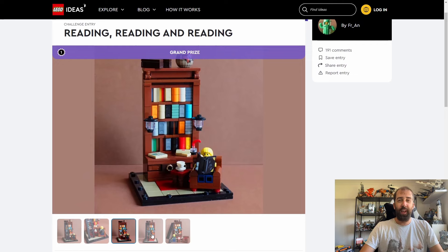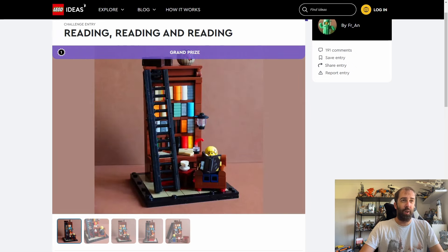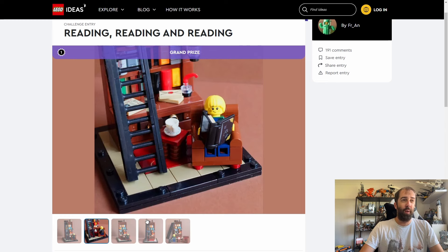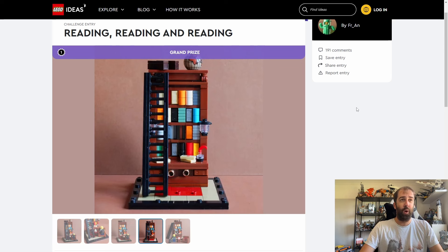Like all LEGO Ideas sets, what you see isn't necessarily what you get in the physical retail or promo version. But I don't think this will undergo a huge amount of changes. I do like the look of this as a promo — quite cool, something quite different. The Leonardo da Vinci one was really really good last year, so I've got high hopes for this one.